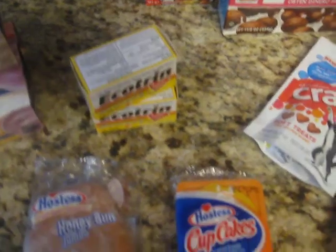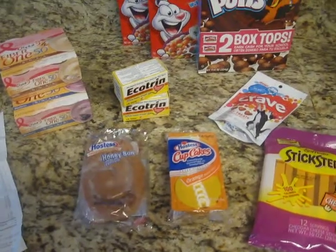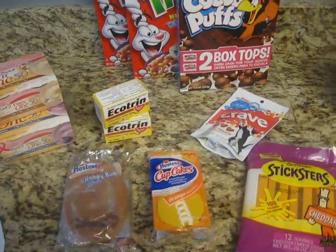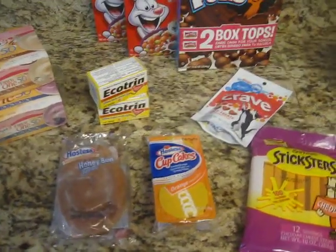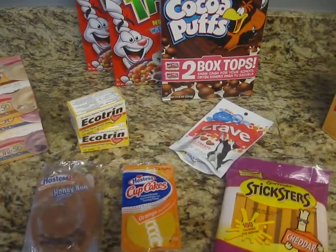So this is absolutely wonderful. That overage went to this. All together I would have spent $37.54 for all of this, but I only spent $9.07 and that's tax included. So that's great.